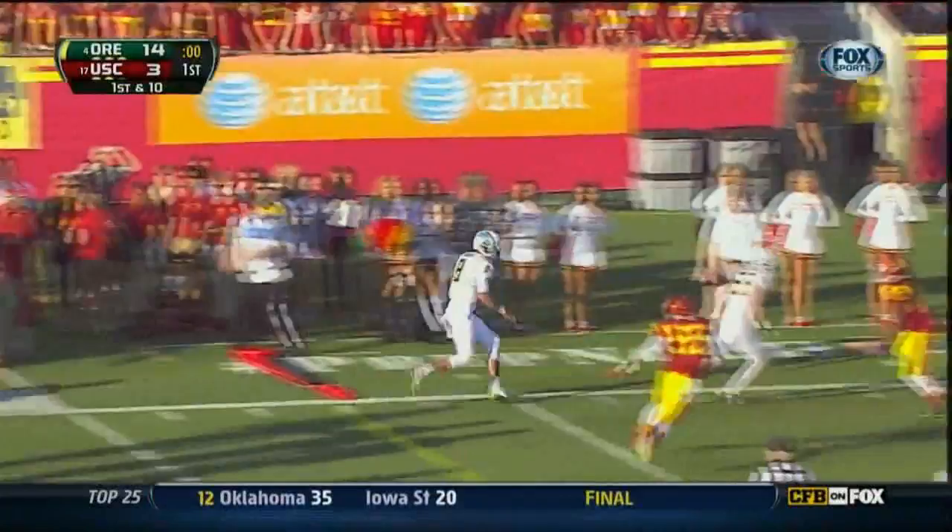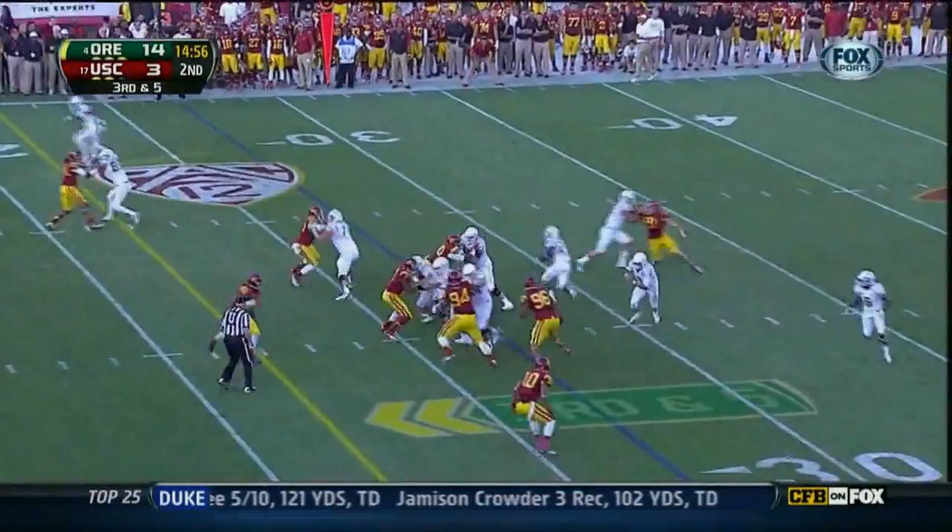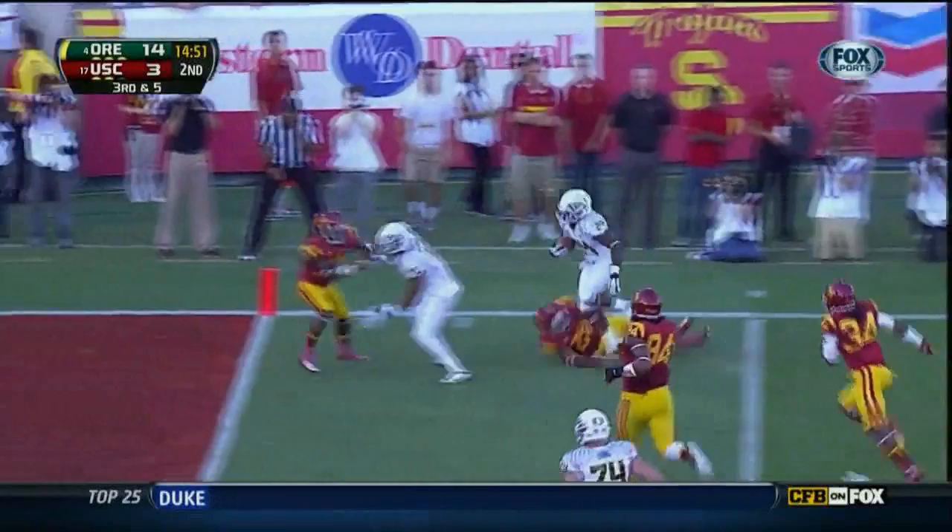Mariota gets to the 27. Underneath — they hand it off. Barner with a first down and more, pops it outside to the corner. Kenyon Barner — must be taken advantage of.